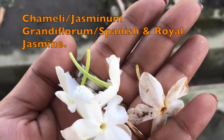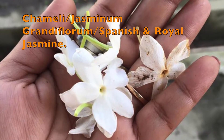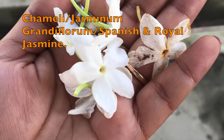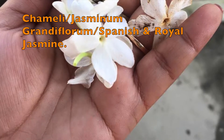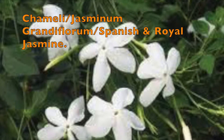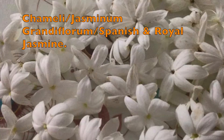The next variety is Chamelee, also called Jasminum grandiflorum. It's an ornamental plant with a strong smelling flower. It's not good for everyone, as there are many varieties of jasmine and this one is strong and pungent.